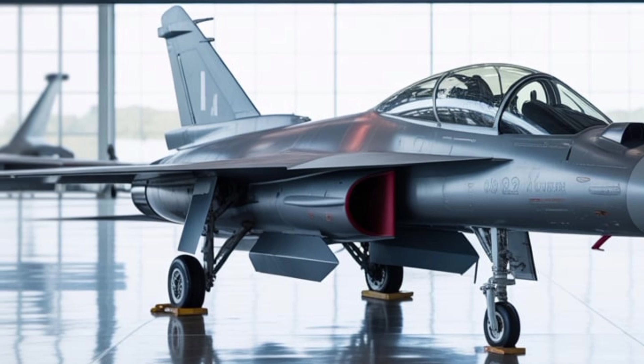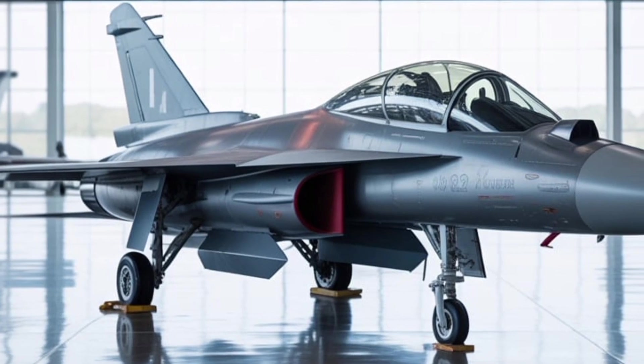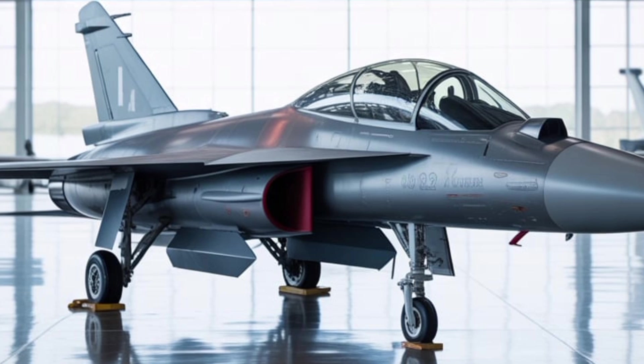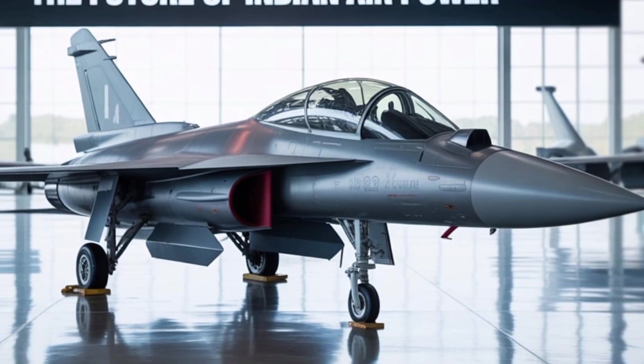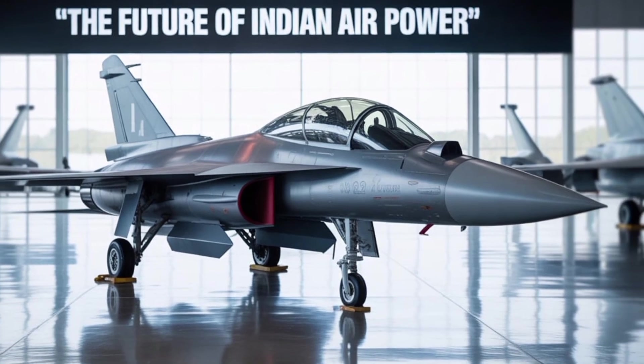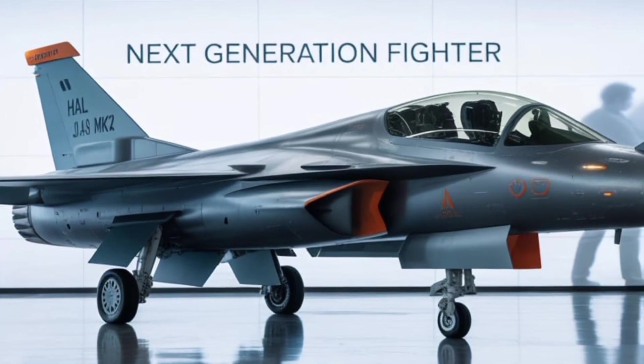Despite its promise, the Tejas MK-2 faces certain challenges that must be acknowledged. The development timeline has already seen delays, and although the prototype is expected to fly by late 2025, full-scale production and squadron-level induction may take until the end of the decade.